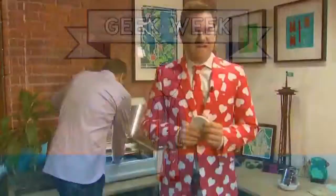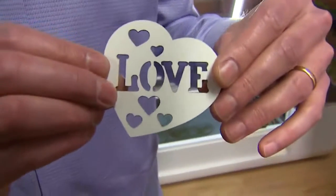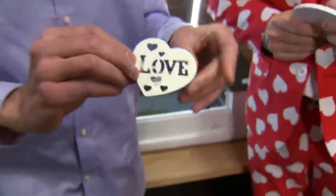Welcome back to King 5 Mornings. Chris Cashman here at Glowforge. And look at this — Dan Shapiro of Glowforge, hot off the press. There is our custom Valentine's stencil.